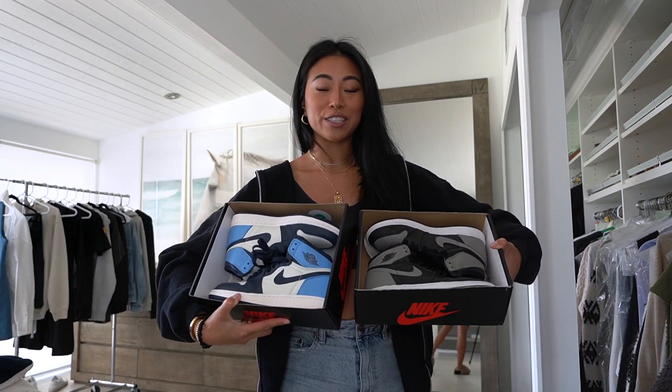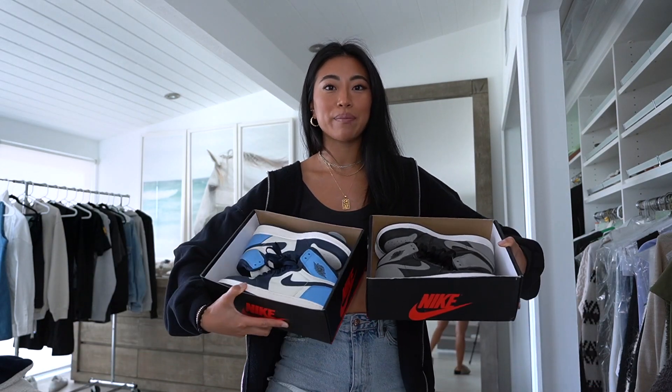If you guys saw my sneaker collection lookbook, I showcased these shoes as well as a lot of the other sneakers I have in my collection. I recently have been so obsessed with Jordan 1s and I love the way that they look. I recently also got two more pairs and it's all I've been wearing, so I definitely wanted to up my sneaker game.